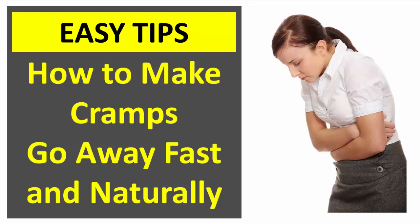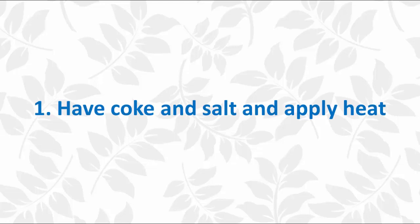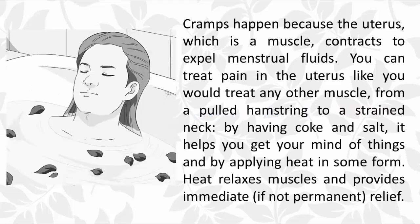How to make cramps go away fast and naturally. First, apply heat. Cramps happen because the uterus, which is a muscle, contracts to expel menstrual fluids. You can treat pain in the uterus like you would treat any other muscle — from a pulled hamstring to a strained neck — by applying heat.